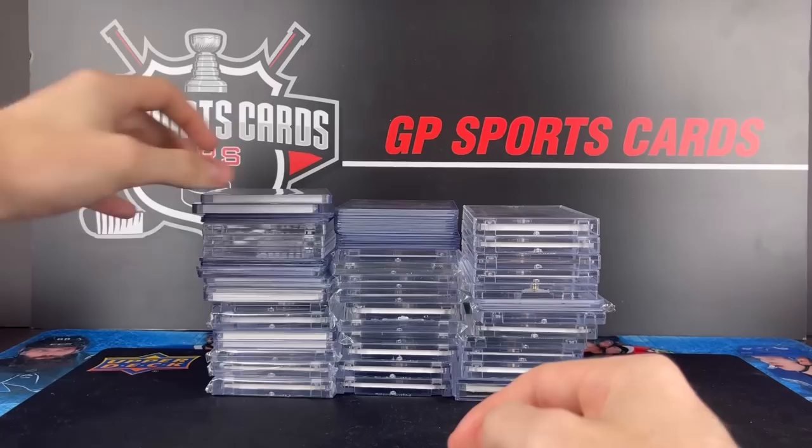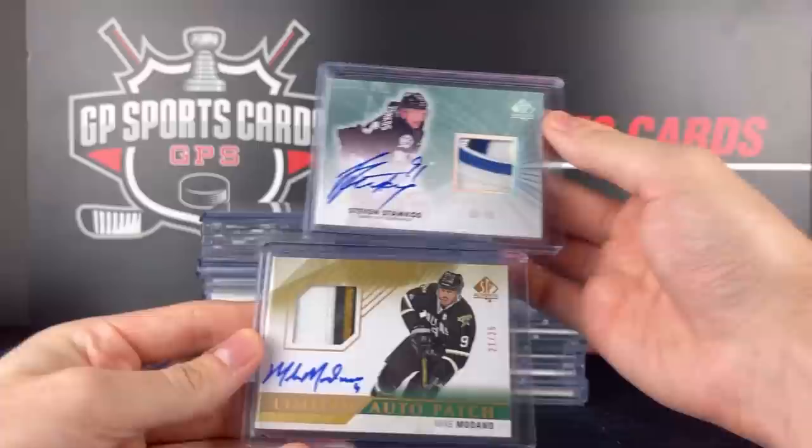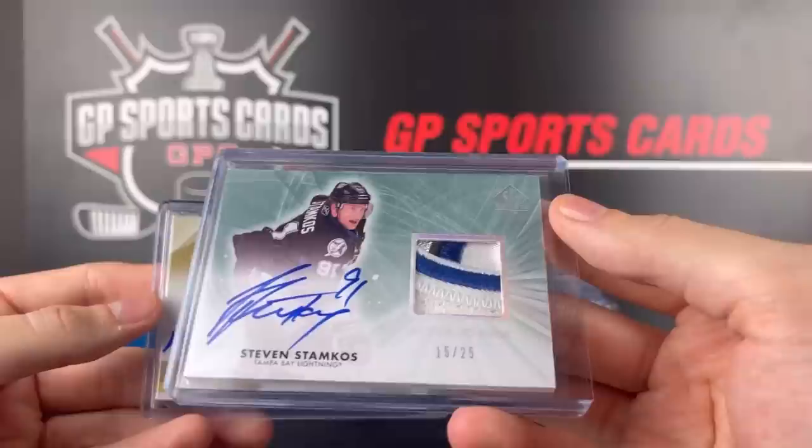Next two that we have are SP Authentic Limited Patch Autographs numbered to 25 — so both short printed. Stephen Stamkos obviously on fire right now, and Mike Modano, always a great name to get. Stamkos' sale value has risen so much in the past three weeks. Was very happy to get that one.